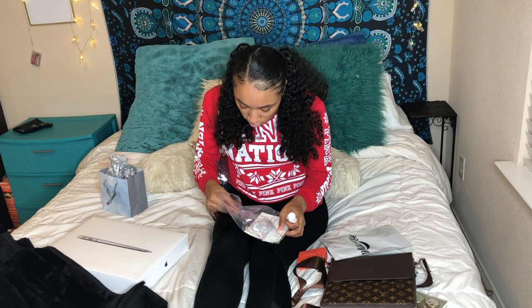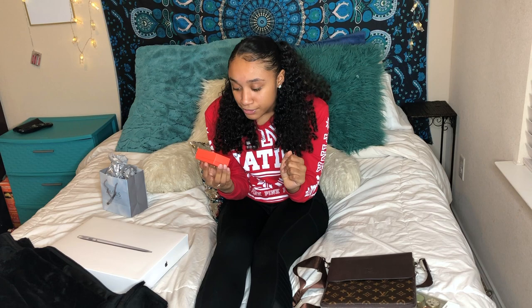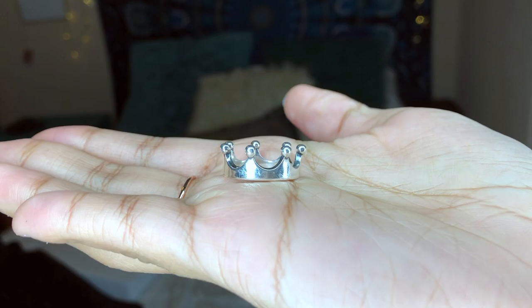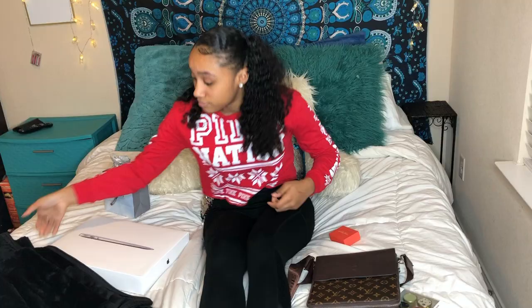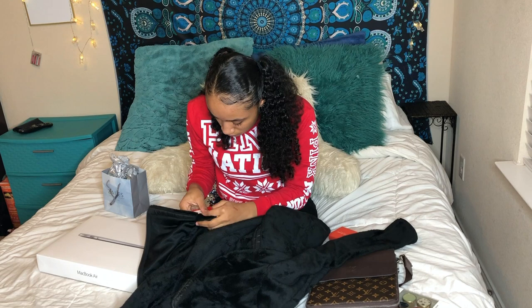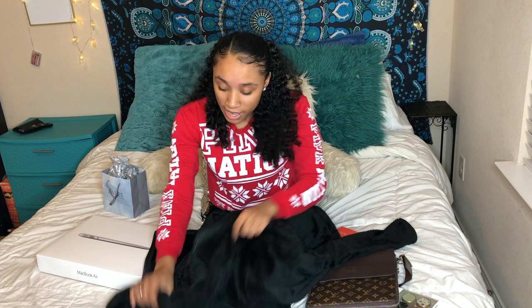I got a James Avery ring — pretty cute. Next I got a North Face jacket. It is black and soft and I just love it so much.